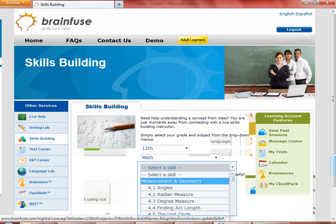This is the Skills Building page. The only difference with the Live Help page is you get to select a specific skill or topic. Your tutor also sees the topic chosen by you and can load the lessons related to your chosen topic onto the whiteboard.